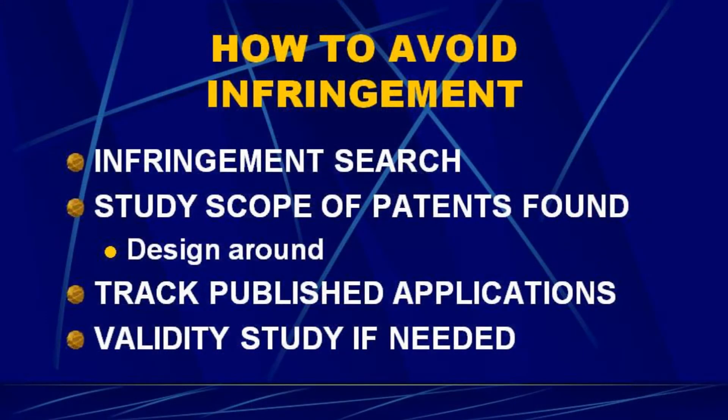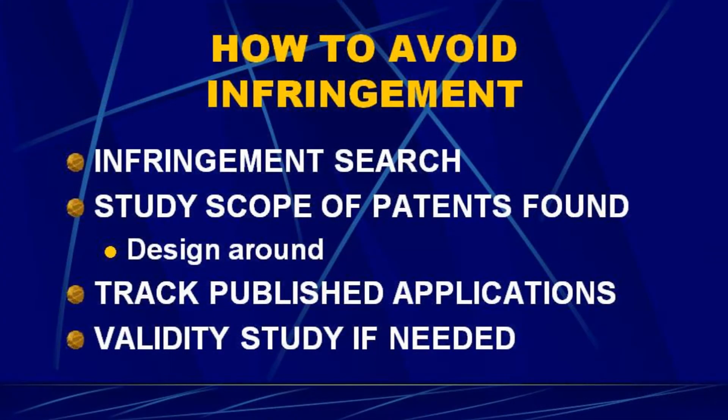After we order an infringement search, we study the scope of the patents found and try to help clients design around them. Sometimes there's a published application — a pending application that's been published — and we'll track that through the patent office to see what patent, if any, they get. In the worst case scenario, if we find a patent we can't design around, we can do a validity study. The patent office frequently issues patents they should not issue — the prior art may not have been available to the examiner. It may not be novel or may be obvious because of things the examiner did not know about.